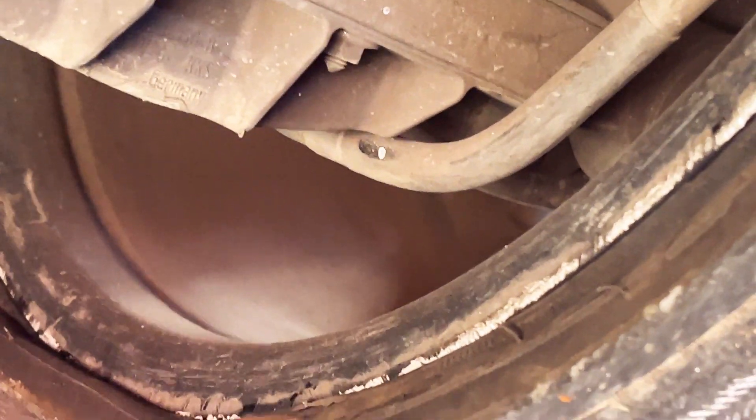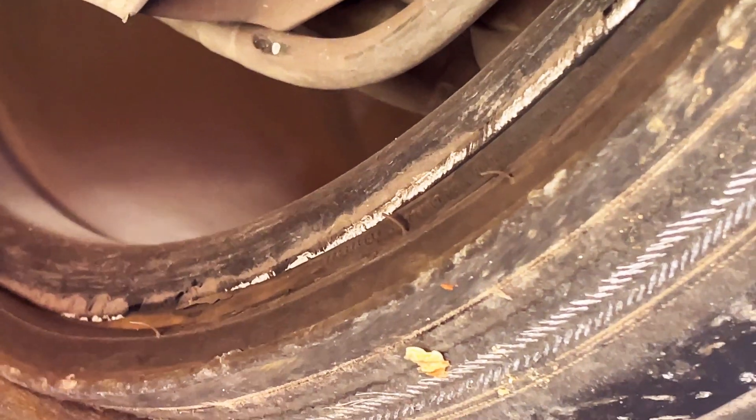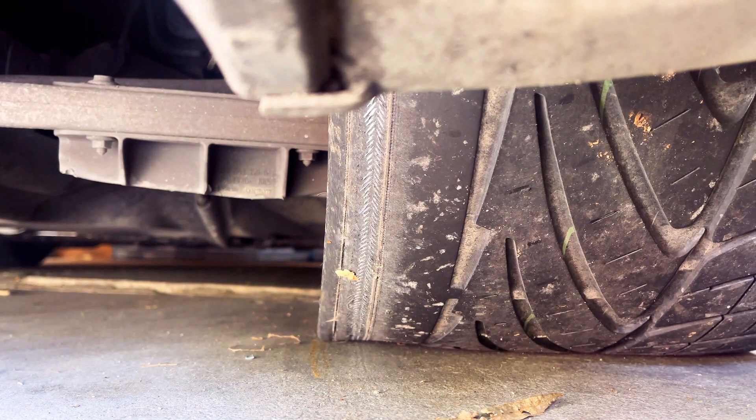And lo and behold, the tire corded on the edge closest to the center of the car. Not exactly sure what caused that — you guys will find out more in a future video once I confirm what actually happened here. But I'd love to know your thoughts on what caused this, so leave a comment below.